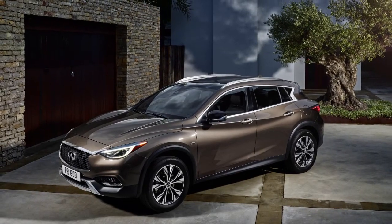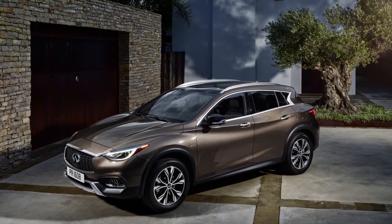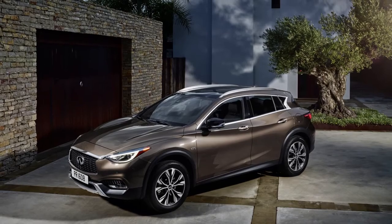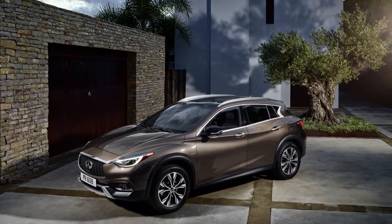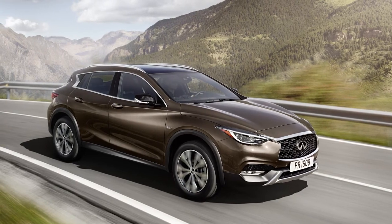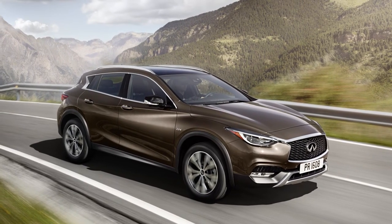Sirius XM Satellite Radio and Sirius XM Traffic are only available on vehicles equipped with an optional satellite radio subscription service. Multiple subscriptions may be necessary to activate the various features.